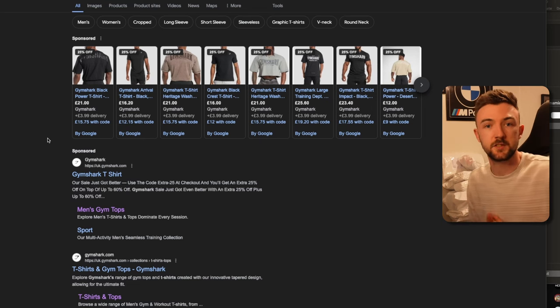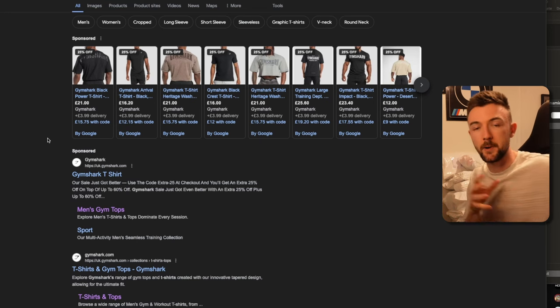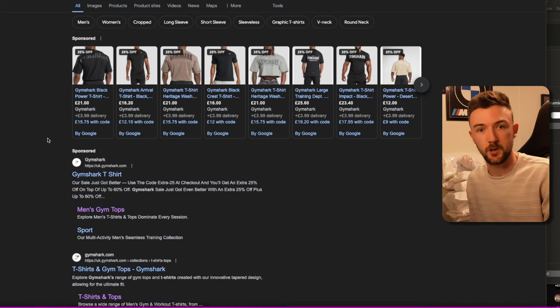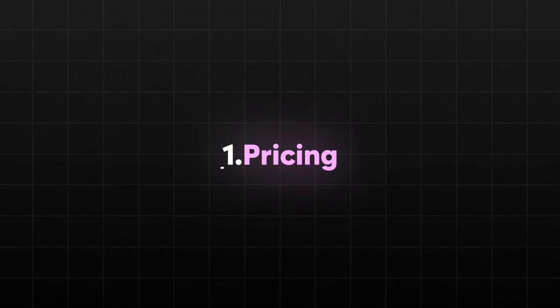I've used Google Shopping since 2018, so six years in the game. I obviously use other areas of Google as well, but because I own e-commerce businesses, this is by far the best channel to advertise products on. One of those reasons being pricing.